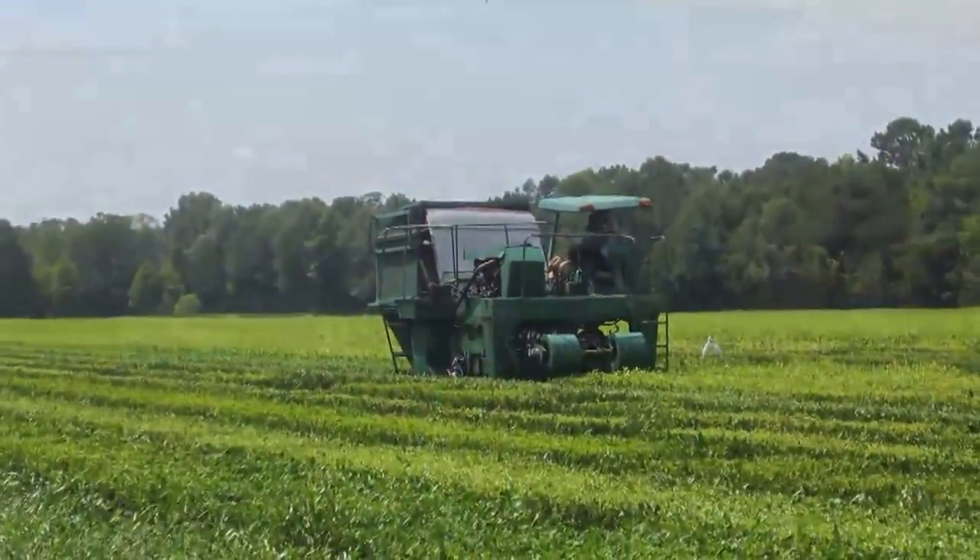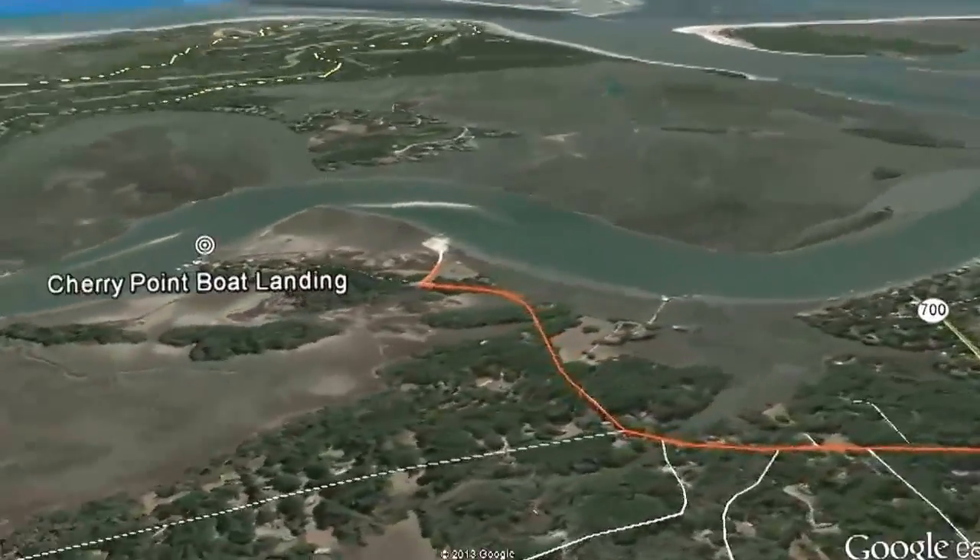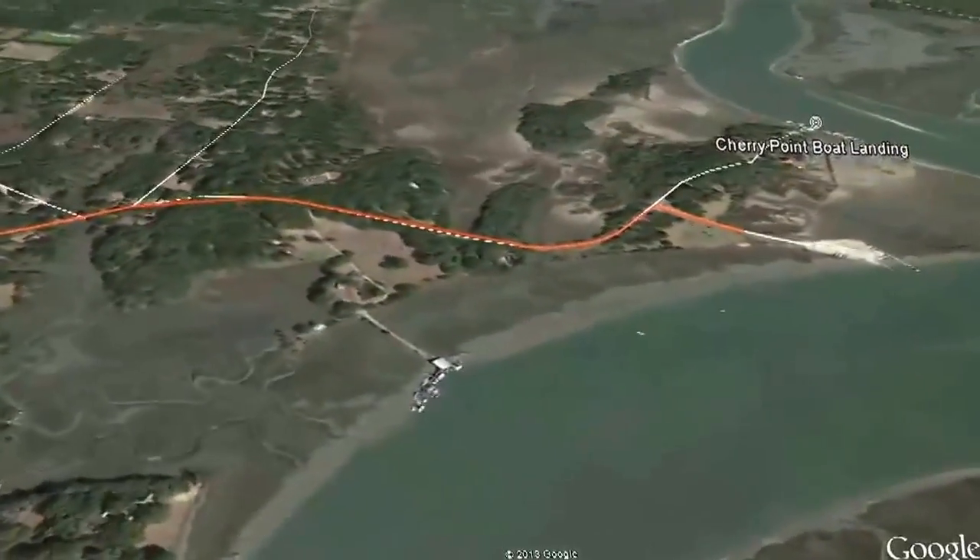You'll find wide open spaces, large farms, and even the occasional plantation house situated on the banks of the Stono River or Bohickett Creek.